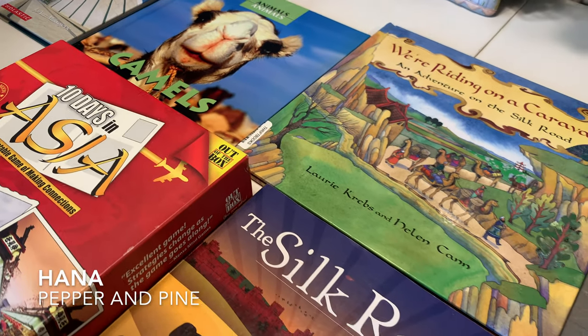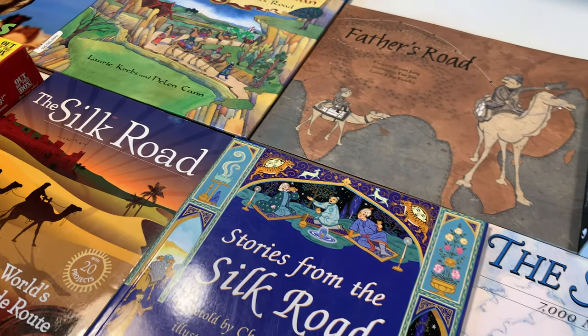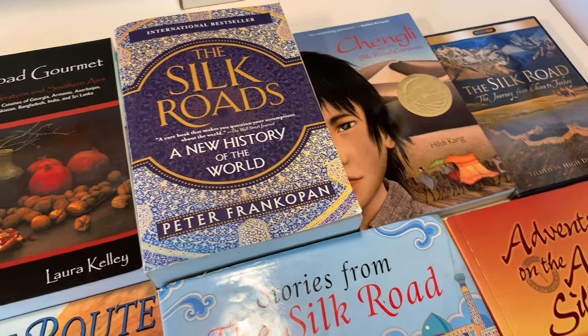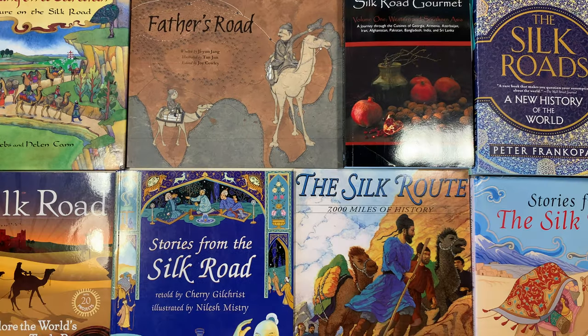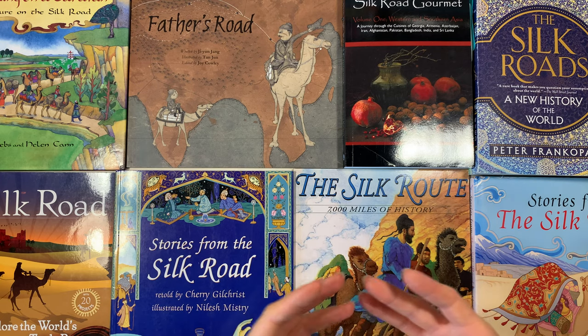Hi everybody, my name is Hannah and this is Pepper and Pine. Today I want to share with you the books and resources we are using for our Silk Road main lesson block. This is part of a larger main lesson block covering about 2,000 years of history from North Africa all the way to China. We ended up with a ton of resources, so we had to split this really big unit into lots of smaller units.